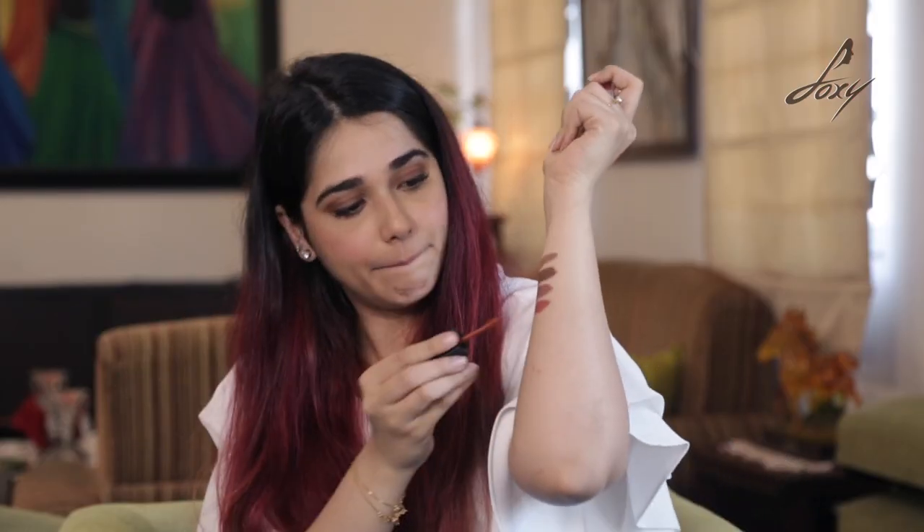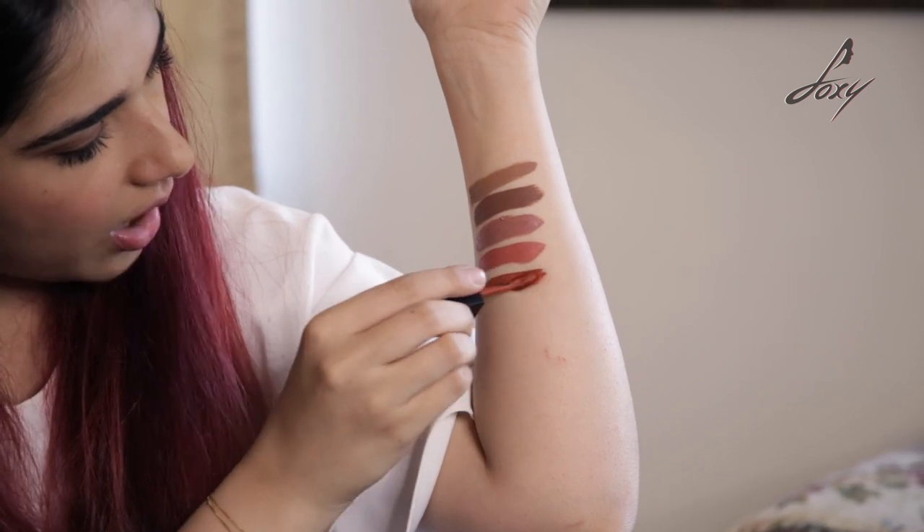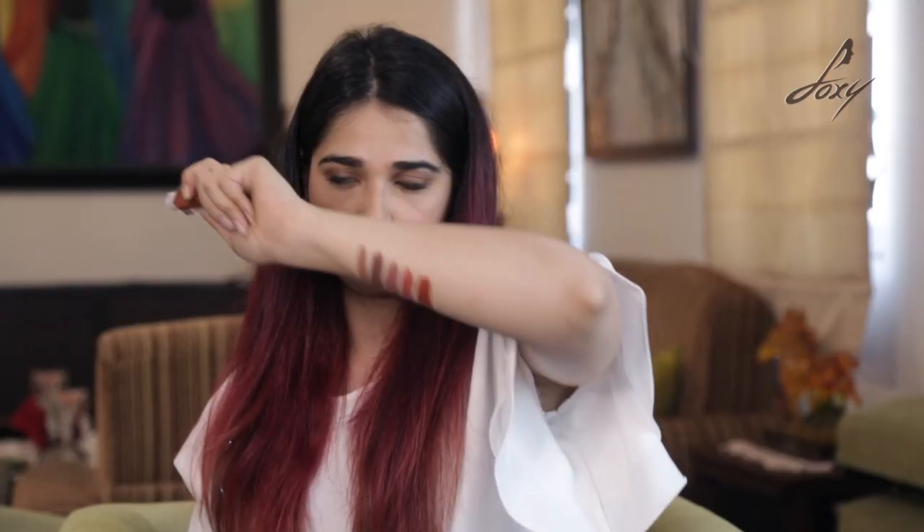Then we have Out Loud, which is more of a burnt coral — it is darker and very fire. It has a nice orange undertone and is something that would look good on dusky skin. It is definitely something someone on the darker side would prefer, and it would look great. It is more orange, not for the ones who love pink — it is very brick, like a brick colour.